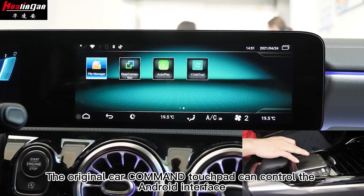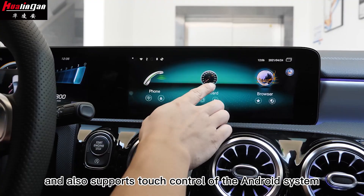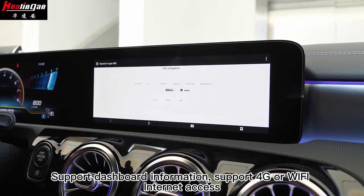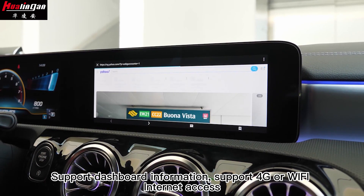The original CarCommander touchpad can control the Android interface and also supports touch control of the Android system. It supports dashboard information and 4G or Wi-Fi internet access.